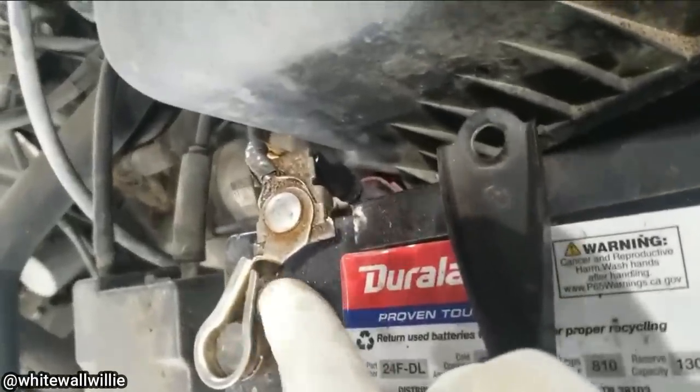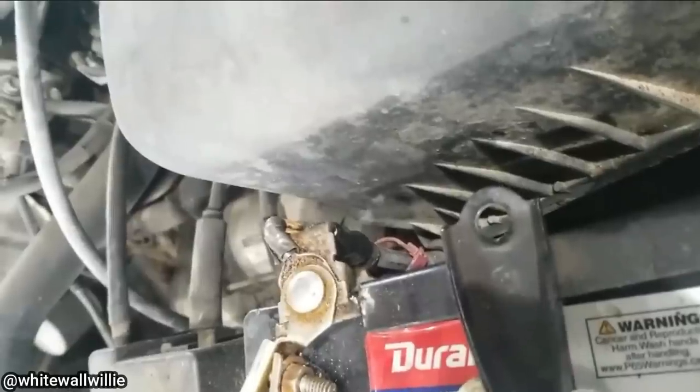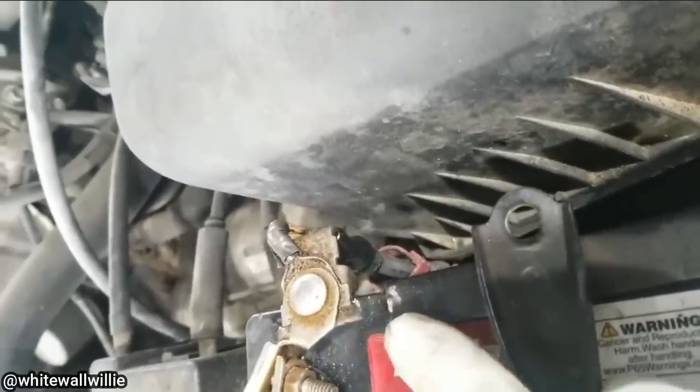This vehicle came in for an oil change and the technician realized whoever installed the battery last time put the battery cables in upside down. The battery hold-down was also left loose and was sparking against the battery cables.